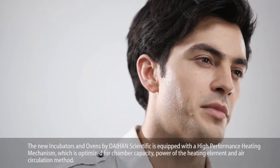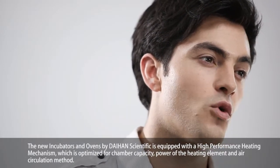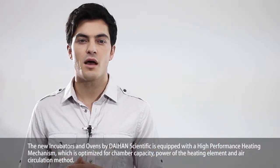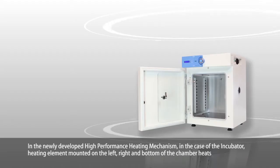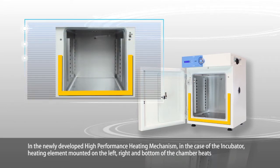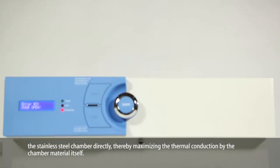The new incubators and ovens by Dayhand Scientific are equipped with a high-performance heating mechanism optimized for chamber capacity, power of the heating element, and air circulation method. In the case of the incubator, heating elements mounted on the left, right, and bottom of the chamber heat the stainless steel chamber directly, thereby maximizing thermal conduction by the chamber material itself.